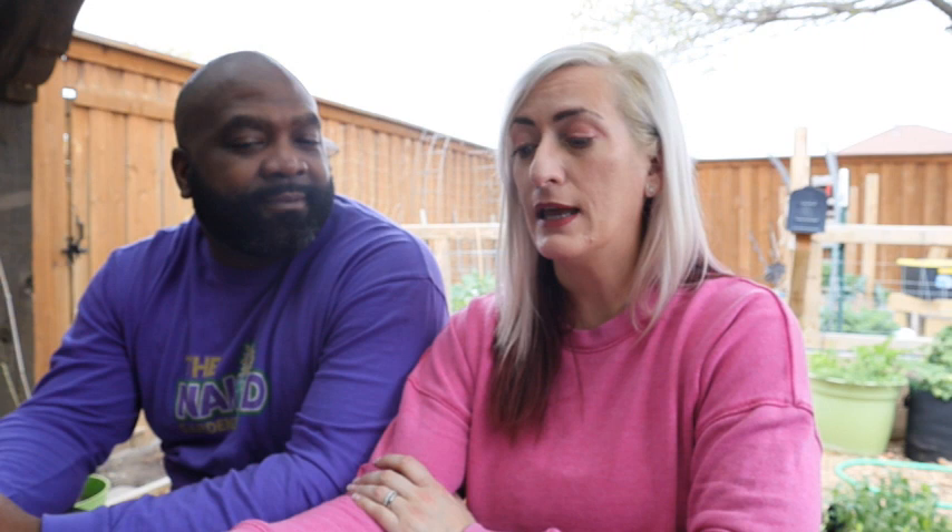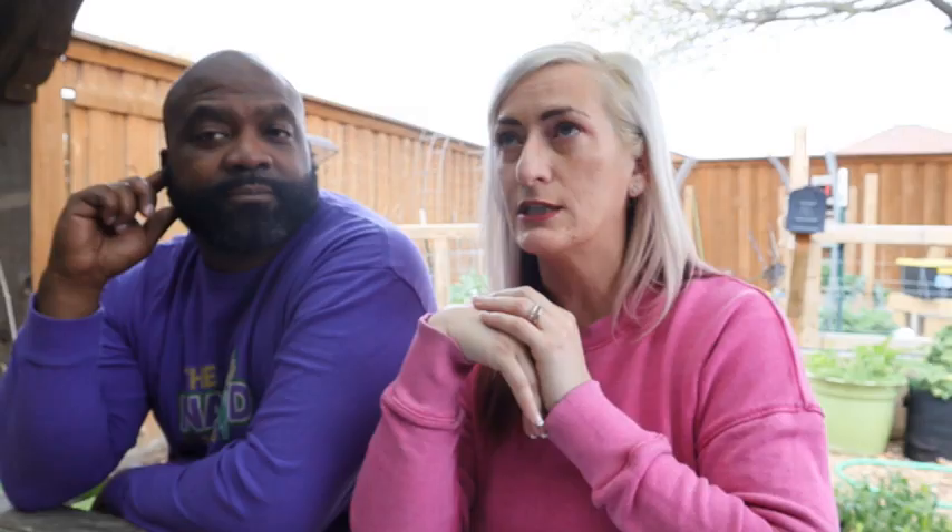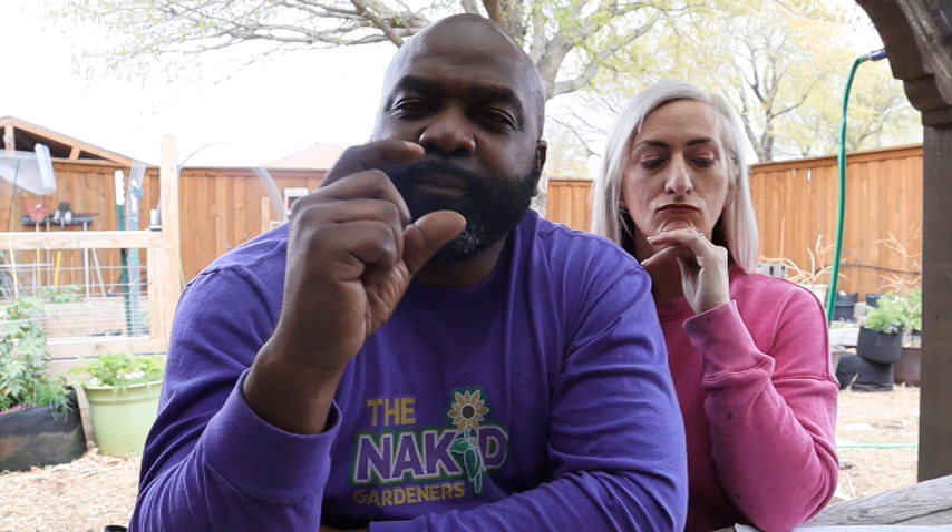I'm always going to try to grow giant red mustard — I love it as a lettuce supplement in any sandwich. You can just go out and grab it; it's great fresh or sautéed. Also the tot soy mustard is delicious, and I want to capitalize on this season before it gets too hot because it grows quickly, like spinach. For melons, since the seller of the house talks about watermelons, we're going to try the early moonbeam watermelons — a yellow-meat watermelon that should be very sweet.